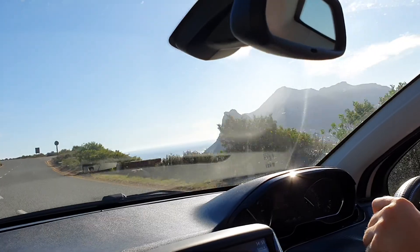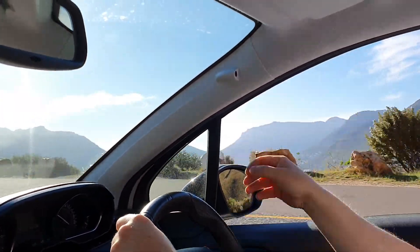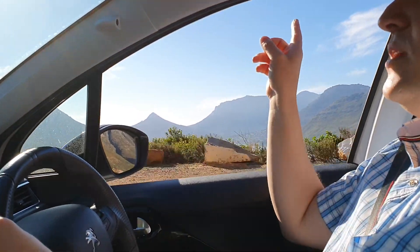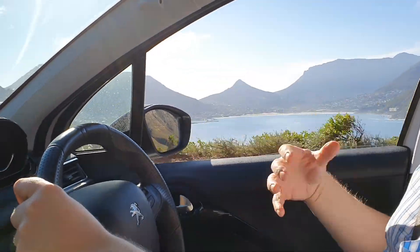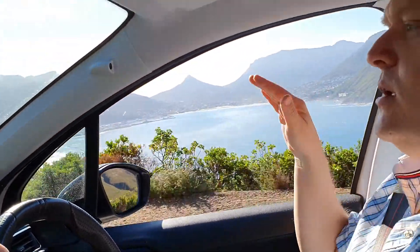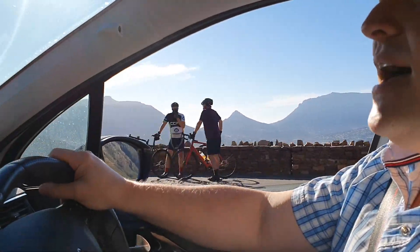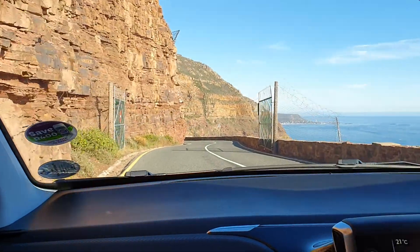As we come around the corner, you're going to see this great arc of what is called Chapman's Bay. Those cliffs over there, most typified by the Sentinel, leading all the way through to Klein-Leuport — that means Little Lion's Head, because Cape Town has got a peak famously known as Lion's Head, and that looks quite a lot like it but it's smaller. Then you have Grootkop, which means Big Head, and then after that Constantinburg, etc. But now we begin the more interesting part of the drive, where it starts getting windy, windy, windy.